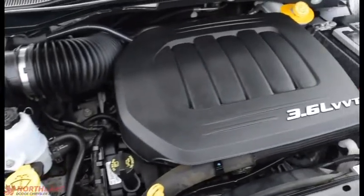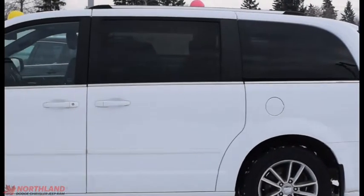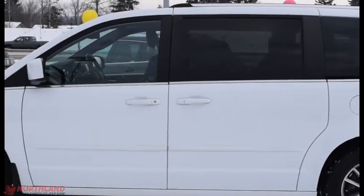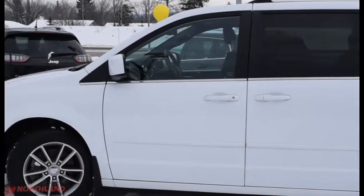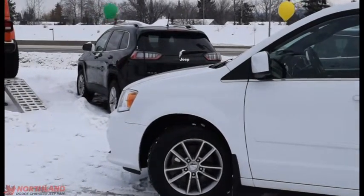There's our 3.6 liter V6 engine. Well that does it for my walk-around video of this 2015 Dodge Grand Caravan SXT. If you want to come and take a closer look for yourself or take a test drive, come on down to Northland Dodge in Prince George and talk to our sales specialists. Thanks for watching.